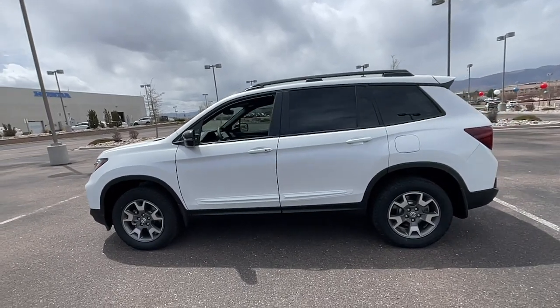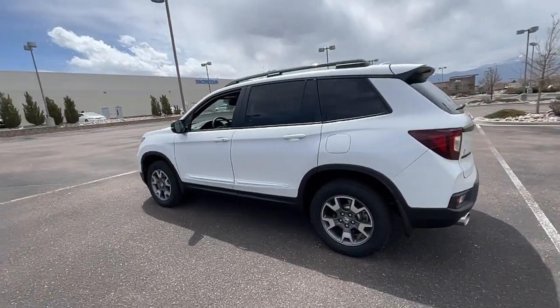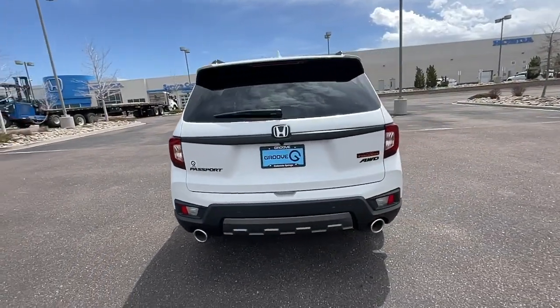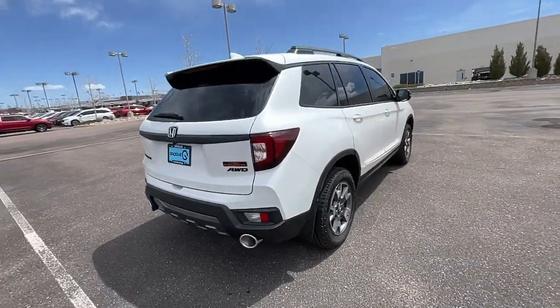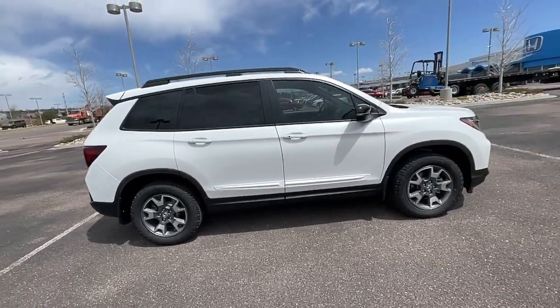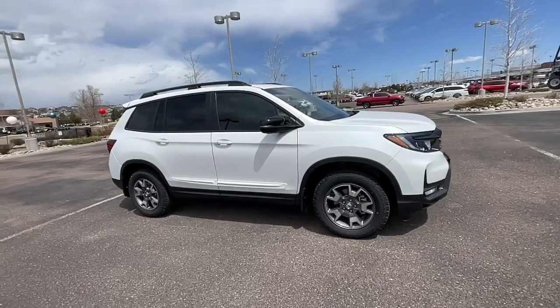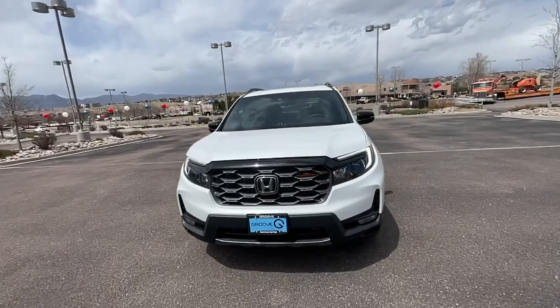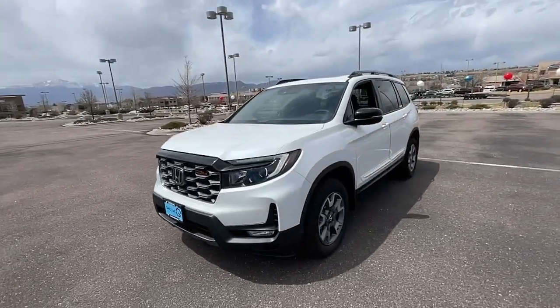Picture yourself in the 2023 Honda Passport. Presenting the Honda Passport, the mid-sized crossover with all the features you need to make your outdoor adventures fun and comfortable. With seating for five, plenty of cargo space, flexible cabin configurations, smart tech, towing ability, and optional all-wheel drive, this innovative vehicle has your back.